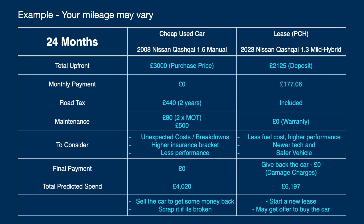So the total predicted spend for the used car, without any unexpected bills, is around £4,020. But you could expect to pay for unexpected issues if things go wrong. With the lease car over two years, you're paying £6,197 — yes, more expensive, but not massively so. You can then roll onto a new contract and continue on a newer car. With the old car, you might sell it and get some money back, but it depends on condition — it may have depreciated or need repairs, and you might end up scrapping it or selling cheaply.